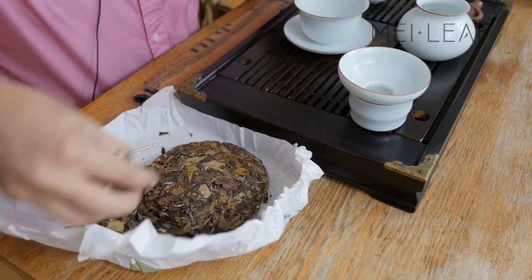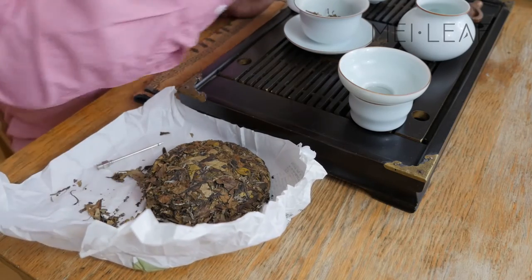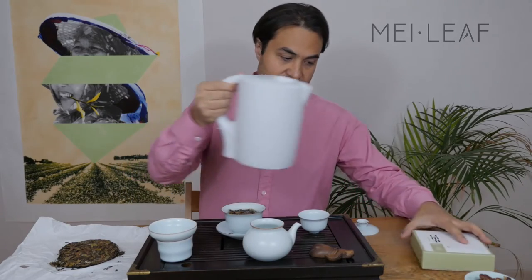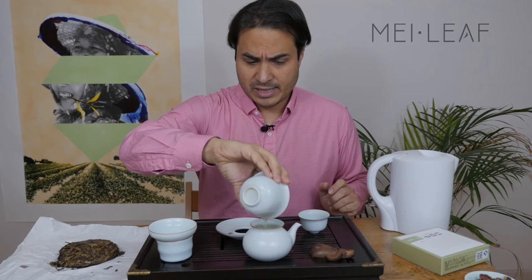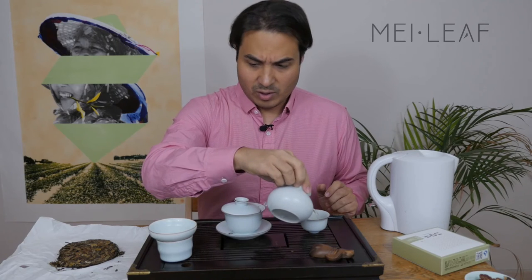We're going to take some of this tea, brew it up, and see what it tastes like. Now to the best part — the tasting. I've got about three grams of the white tea here, and I'm using water that's around 95 degrees. I like to brew quite hot with aged teas. Normally with a fresh white tea I might brew a bit cooler, but from my experience aged teas work well with hotter water. Let's give it a smell.